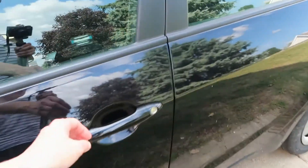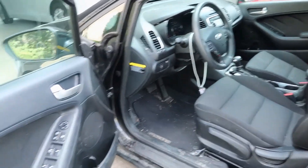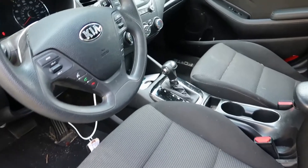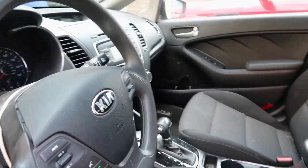Here's a picture of the inside. The airbag didn't blow, and for some reason Kia airbags have a hard time blowing. I don't know, it makes me want to not buy a Kia, honestly. But yeah, everything looks decent.